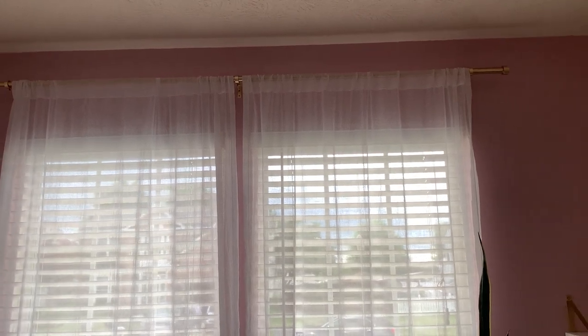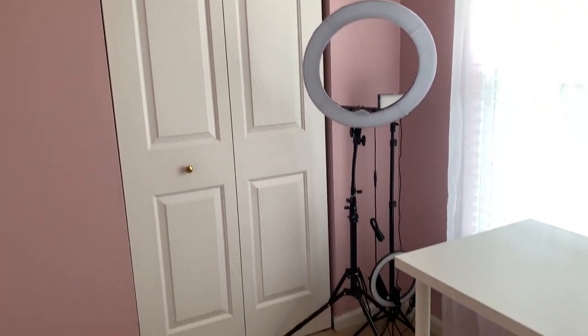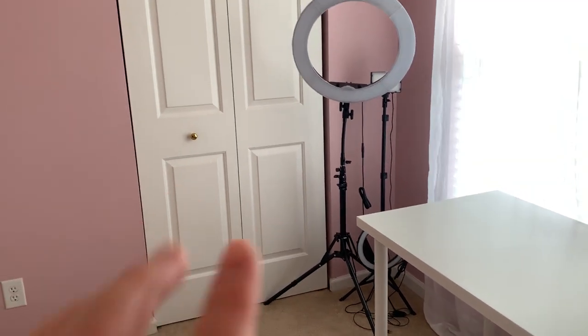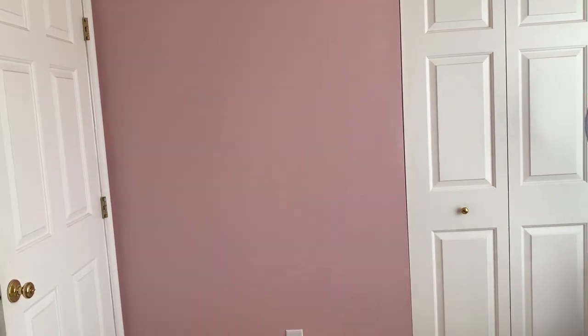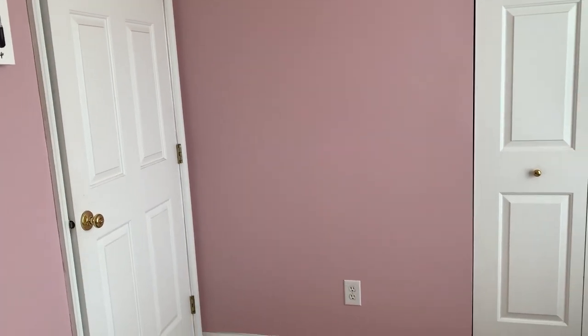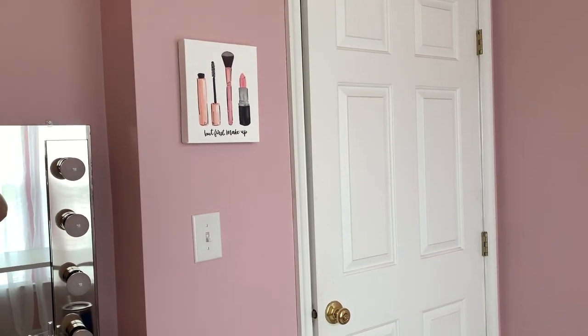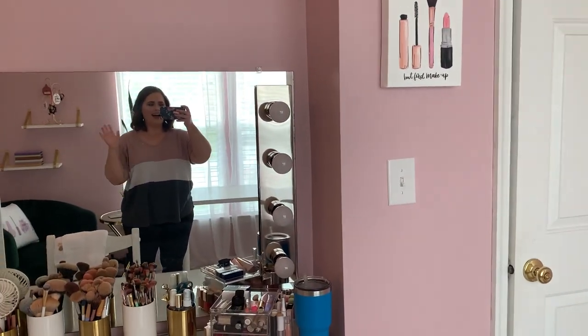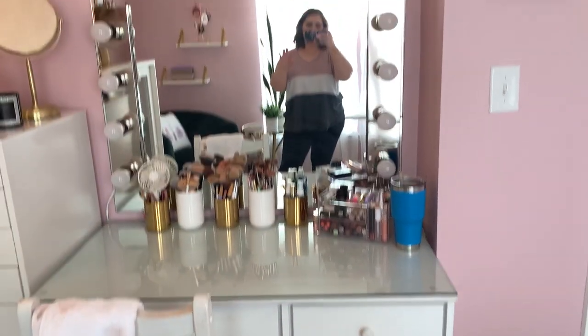The gold curtain up there is also from Target. This side is pretty plain — I just have my filming equipment. That closet is a hot mess so I'm not going to show you. This wall is pretty bare because the door opens to it, so I didn't think putting anything there would make sense. And there's that little guy in the corner.